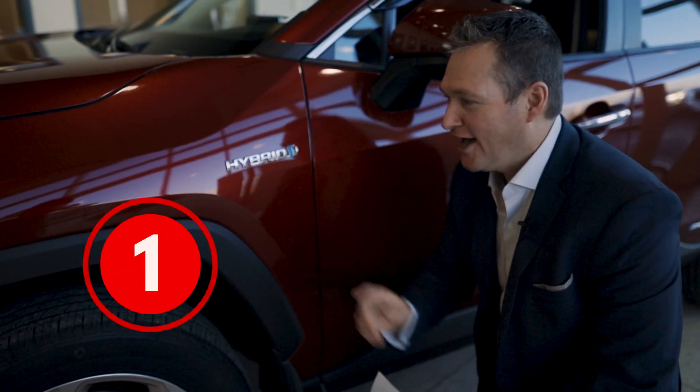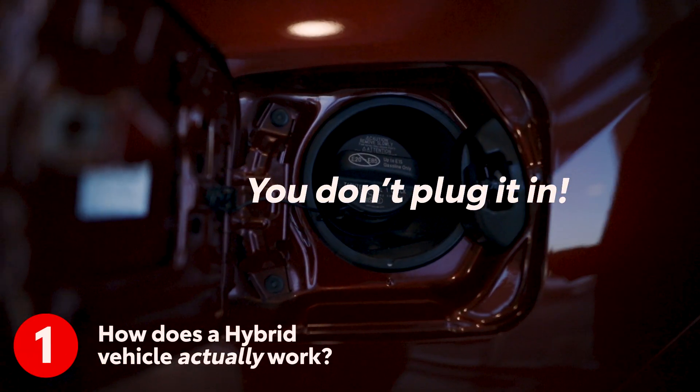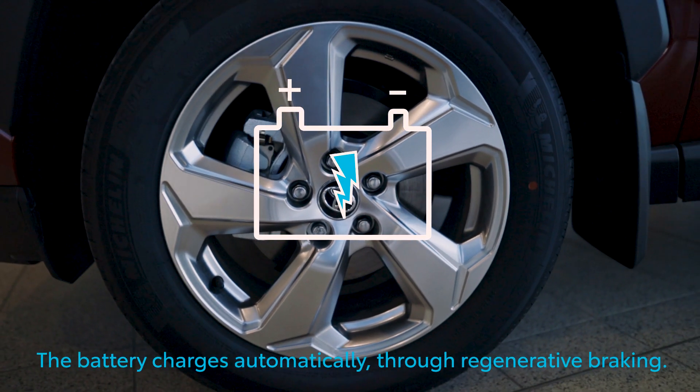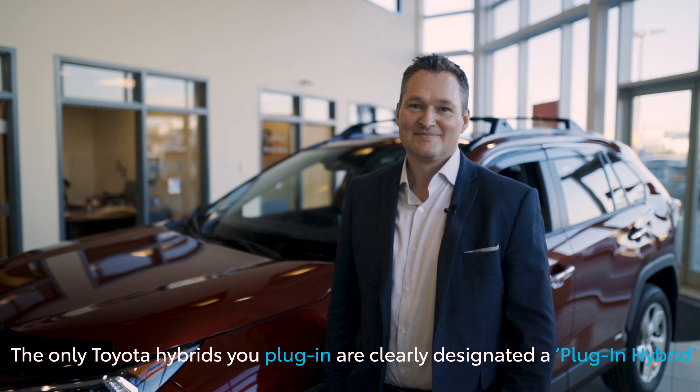Question number one: how does a hybrid vehicle work? Just like a gas powered vehicle, you do not plug in a hybrid vehicle. The battery charges automatically through regenerative braking — you won't even notice it happening. The only time you need to plug in a hybrid vehicle is if it's specifically designated a plug-in hybrid.